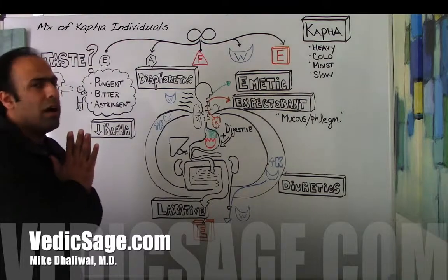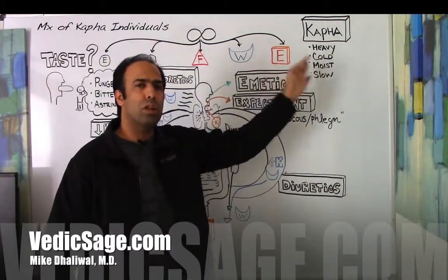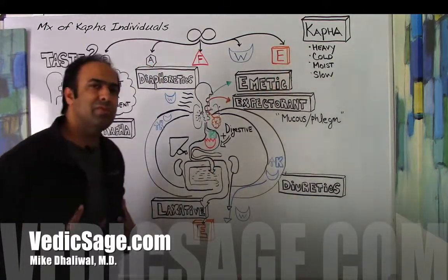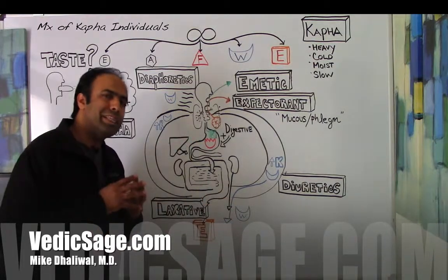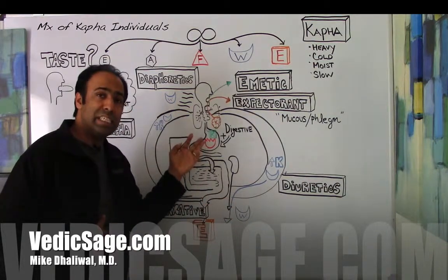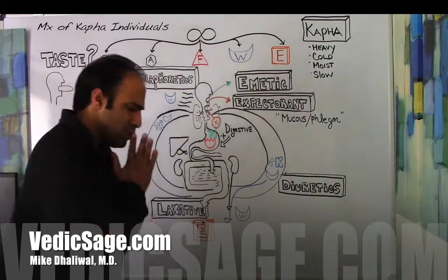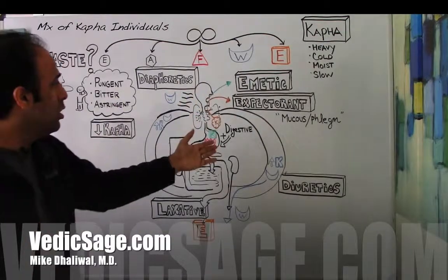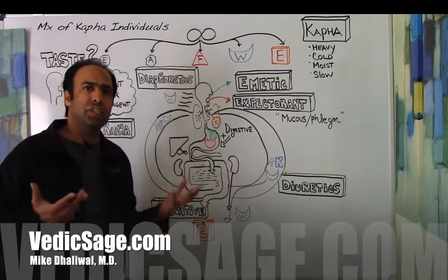Another interesting aspect for kapha individuals is that the heavy, cold, and slow qualities that belong to kapha dosha tend to impair the digestive fire, which we've talked about before, known as Agni. Due to a diminished digestive fire or digestive capacity, kapha individuals often have a slow, sluggish digestion. So one classification of herbs we want to consider for kapha individuals are digestive herbs that will stimulate that digestive fire and improve digestion.